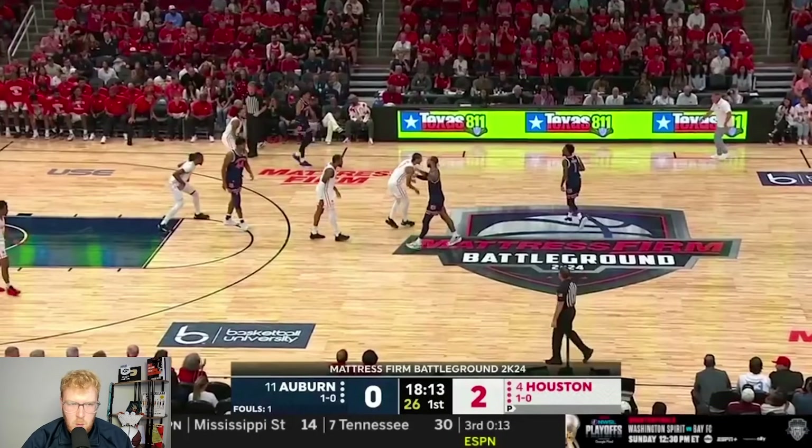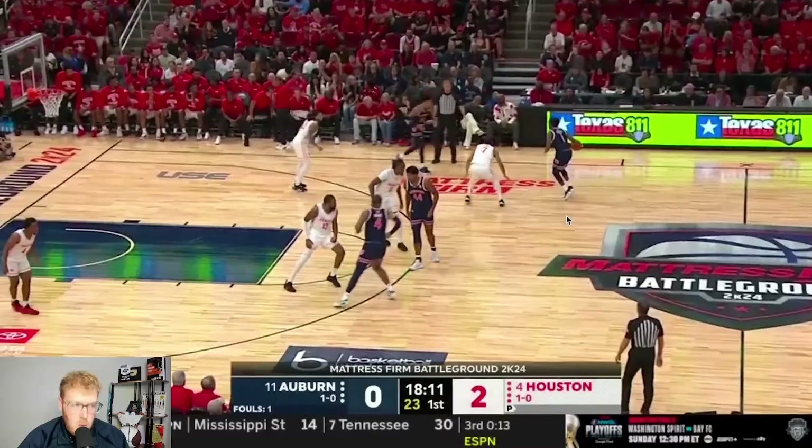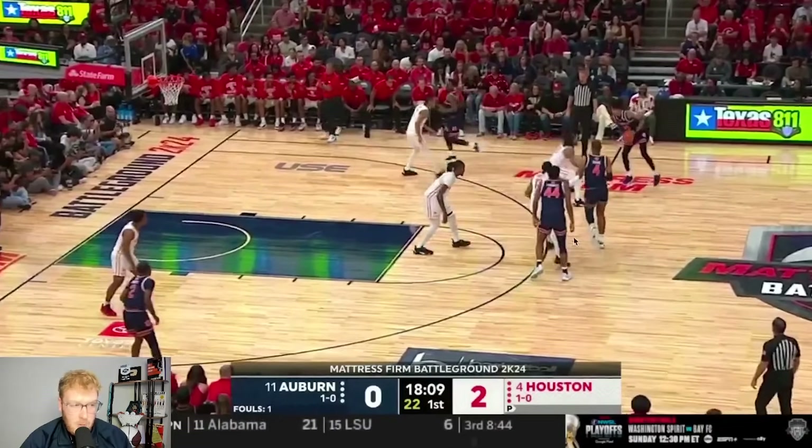Houston in the first half had 1.13 points per possession. Auburn had 1.0 points per possession, and Houston kind of held the advantage. We're going to go through what they did defensively in the first half, and then get to the second half and how Auburn was able to win.